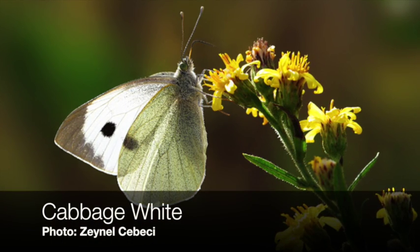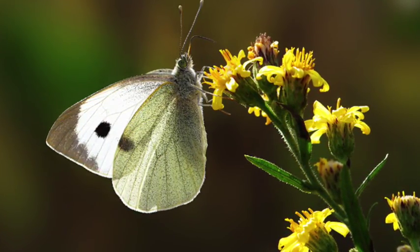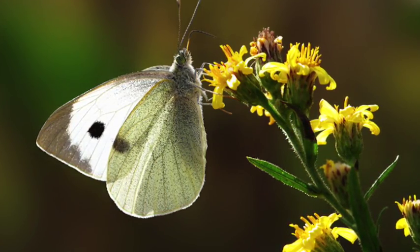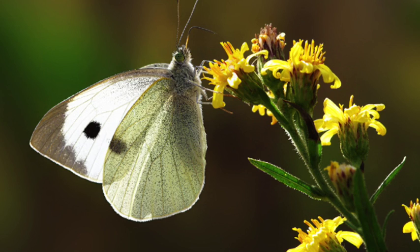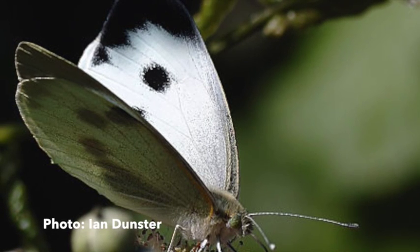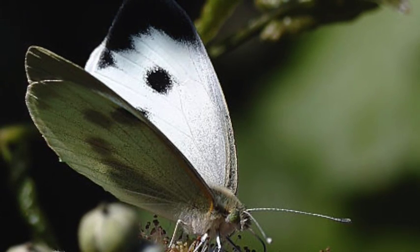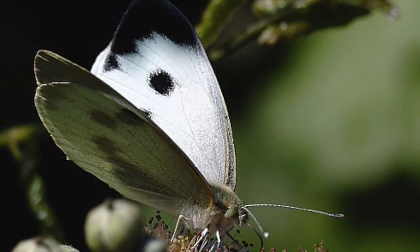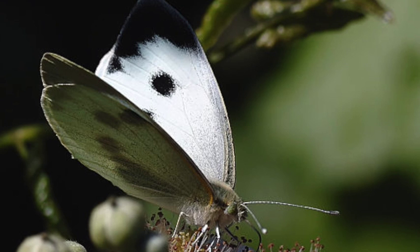The cabbage white is the most common white butterfly that you'll find throughout Renfrew County. They are most common in open areas, especially agricultural areas, where the larva can be a pest on various cruciferous crops like broccoli and cabbage. The adult is easy to recognize being mostly white with the dark corner to the forewing at the apex and either one or two black spots on the forewing underside. The underside is typically white, although in many individuals this can be yellowish or beige.